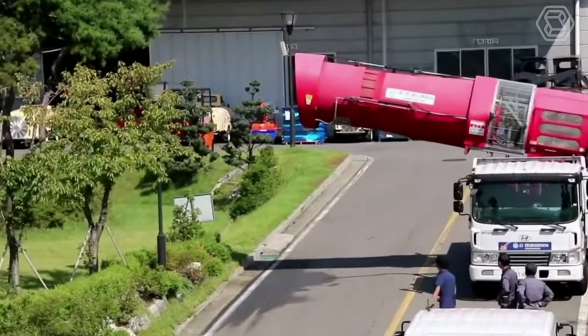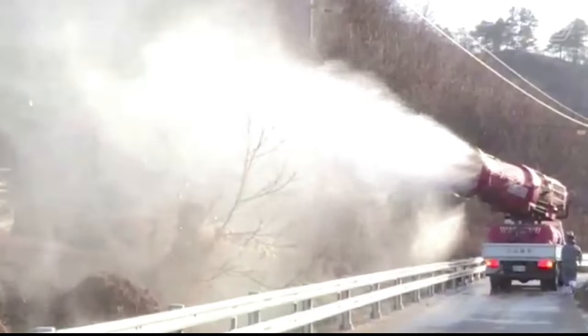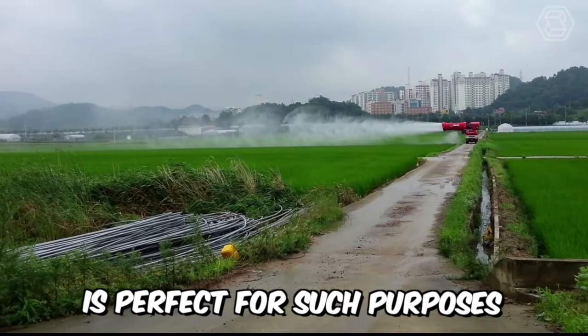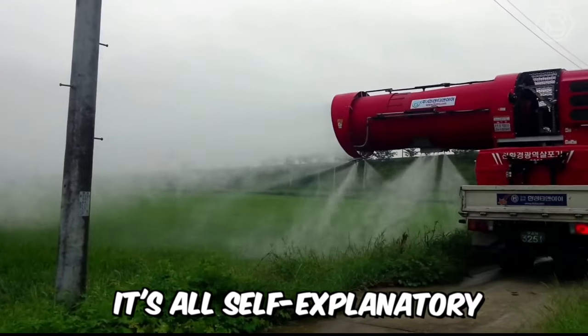Do you need to effectively control all kinds of pests, but you have a huge agricultural area and don't know how to reduce the time required for this process? The Ultra Air Blast Sprayer is perfect for such purposes. Just look at this — it's all self-explanatory, without words.